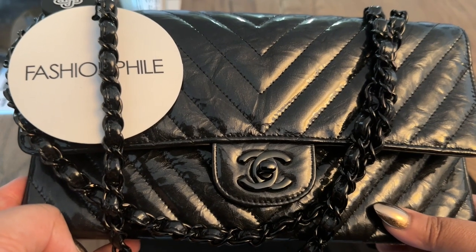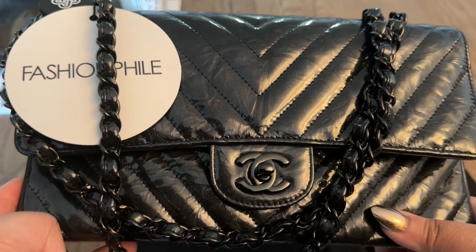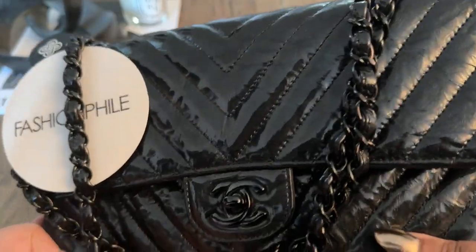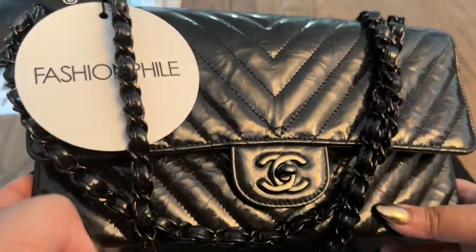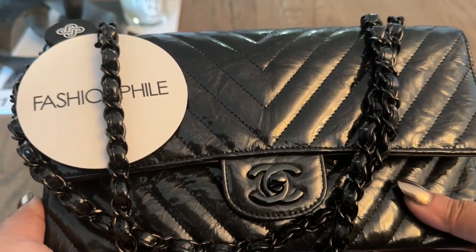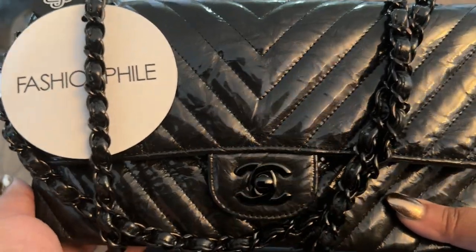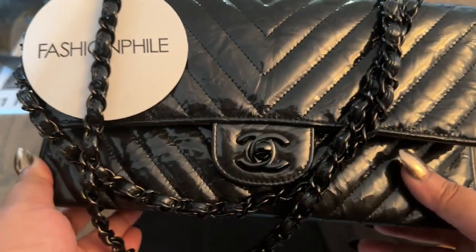I think I'll get a ton of use out of this. I don't see many flaps in excellent condition for that low a price anymore — it may be because it's patent and some folks stay away from it. But I think the patent with the So Black and the crumpled calfskin is such a nice combination. It's also nice that you don't have to think about the jewelry you're wearing. I tend to mix metals anyway, and with So Black you don't have to stick to silver or gold — though I do think So Black tends to look better with silver jewelry.